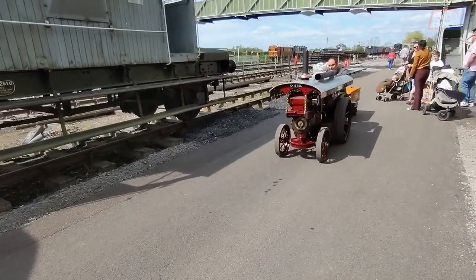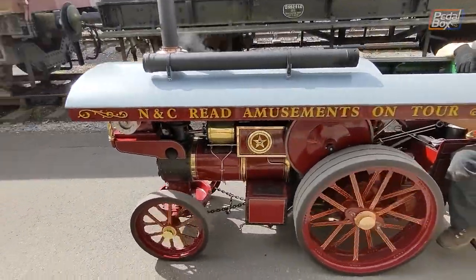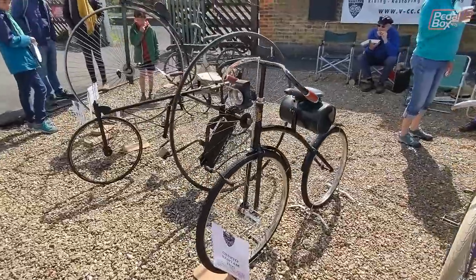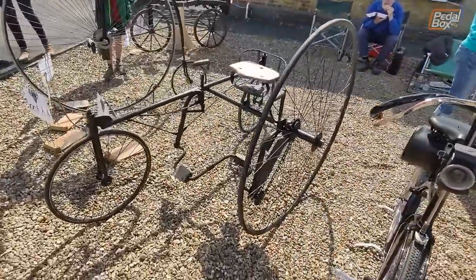The Transport Festival, as its name suggests, is all about transport so it's not just trains, or even cars for that matter. There are traction engines, motorbikes and bicycles, including this really cool three-wheeler contraption that absolutely looks like something we'd make on the driveway.